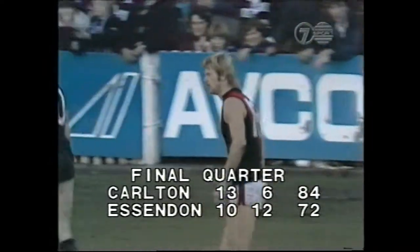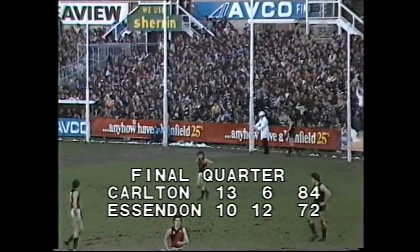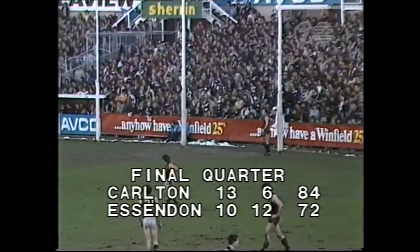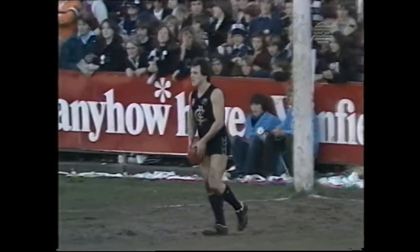So it's 13-6-84, Carlton to Essendon 10-12-72. What a game. Van der Haar certainly didn't have the angle in his favour — seeing Reid in a better position, although under pressure, he gave it to him. As it turned out, it didn't work out. Bad kick by Harms, goes to Buckley — just short of the centre-half-back position.